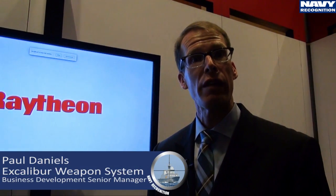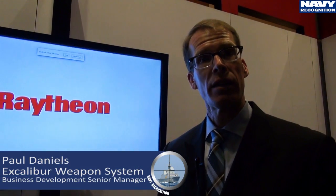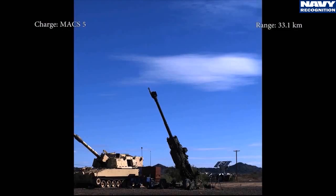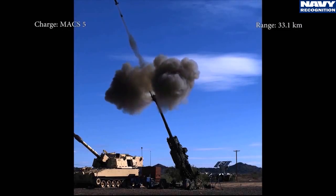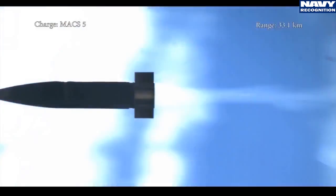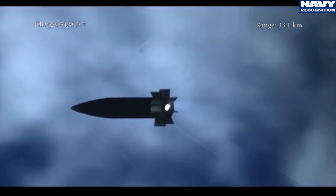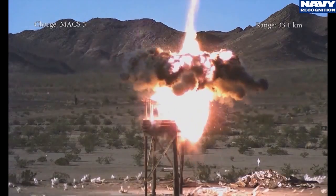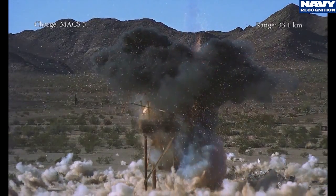Today we're talking about the Excalibur N5, or Navy 5-inch projectile, that is an outgrowth from the Army program — the Excalibur 1D — which is in full rate production today. Excalibur has been fired in combat by the Army, the Marine Corps, and some United States allies, close to 800 times supporting our troops in combat.